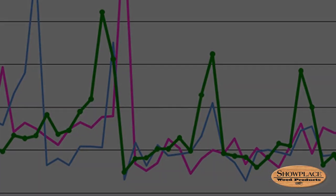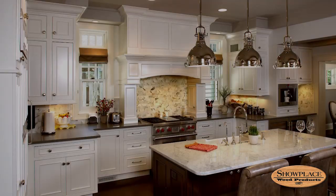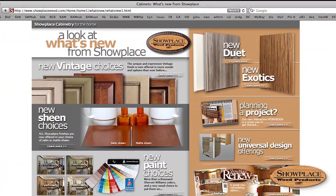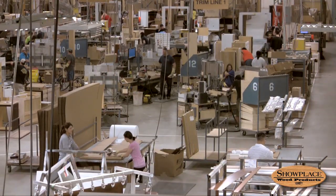Even after the economic recession that began in 2008 delivered a massive blow to the housing industry, Showplace has remained profitable with a growing roster of new products and a steady employment base. The company takes great pride in the fact that Showplace laid off no workers during this downturn.